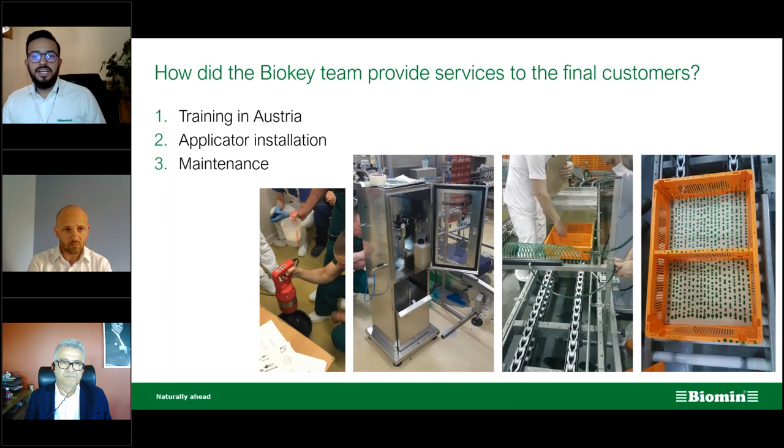Francesco, thanks for your participation. Dr. Irfan Choban, it was also a pleasure sharing with you today. If you have any questions, please feel free to contact us or contact your local Biomin offices. Thank you for your attention and we'll see you another time. Stay safe. Goodbye.